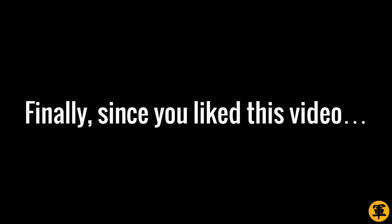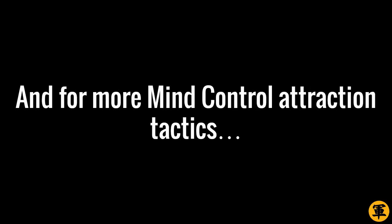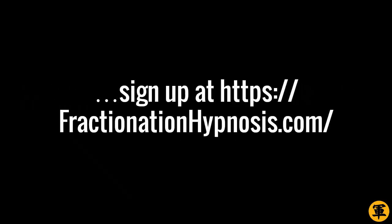Since you liked this video, scroll down and click the LIKE button. And for more Mind Control Attraction Tactics, sign up at FractionationHypnosis.com or click the link in the video description below.